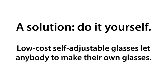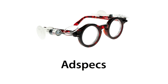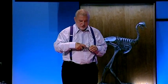I came up with a solution to this problem based on adaptive optics. The idea is: you make eyeglasses and you adjust them yourself, and that solves the problem. What I want to do is show you that one can make a pair of glasses — I shall just show you how. I shall pop this in my pocket.